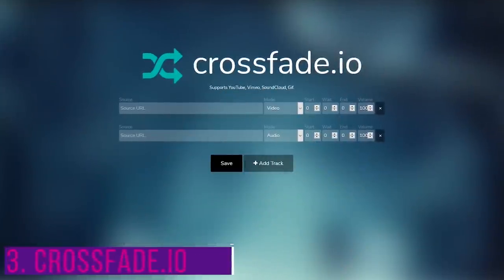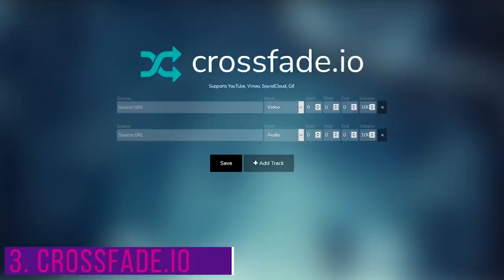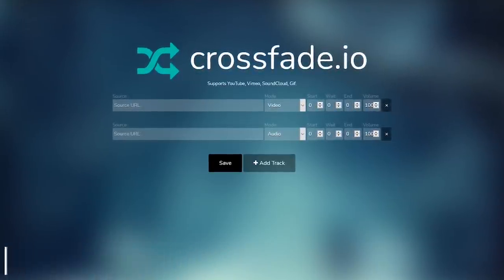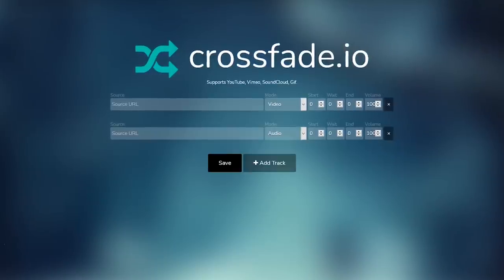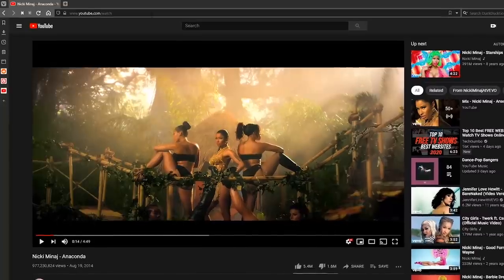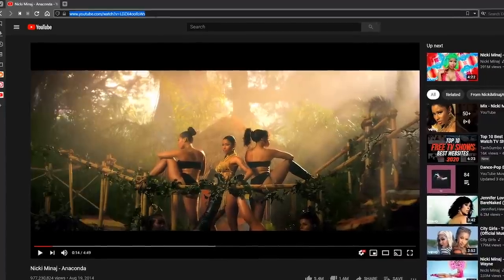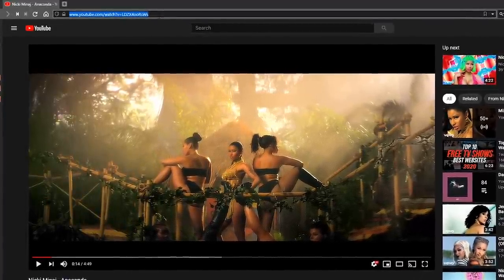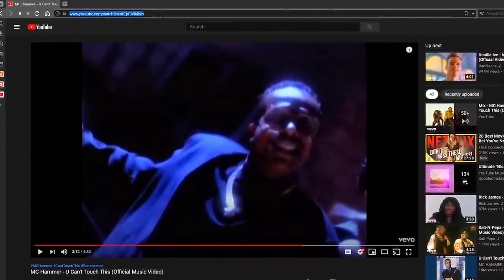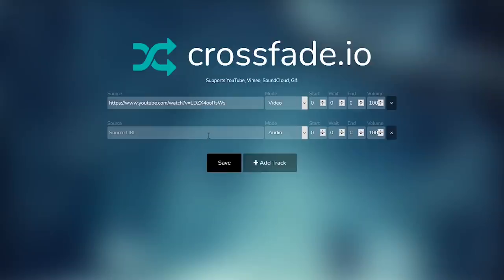Our third site is Crossfade.io. This one is really fun to create mashups of multiple videos from either YouTube, Vimeo, or SoundCloud. Let me show you how it works with one I created personally. You begin with two tracks, one for video and one for audio. For the video, I'll copy the address from the Nicki Minaj Anaconda music video on YouTube and paste it on the first track. And for the audio, copy the address for You Can't Touch This by MC Hammer and paste it on the second track.